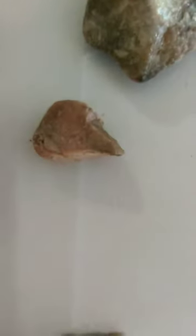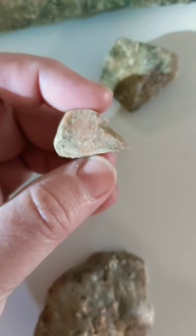Hi everybody. Here's another teeny tiny little beaver. He's so cute.